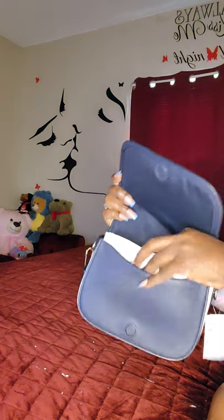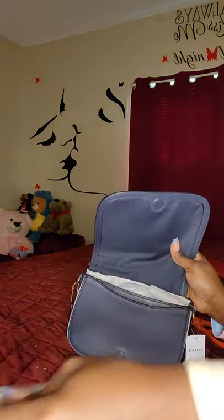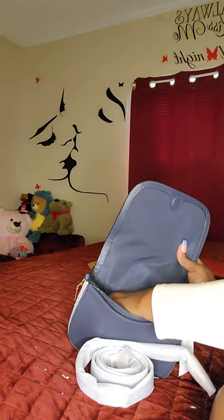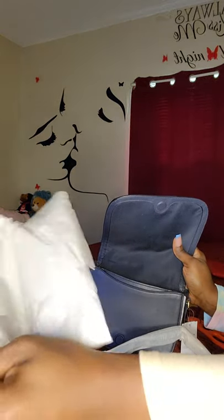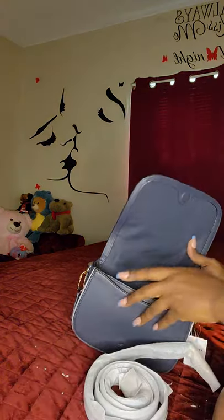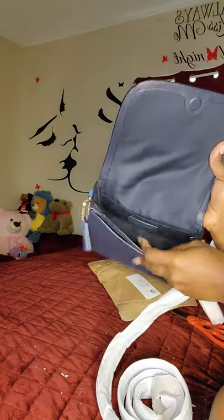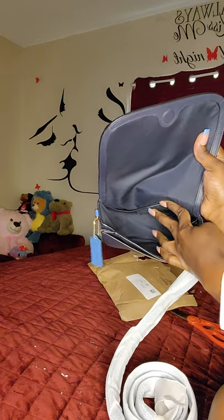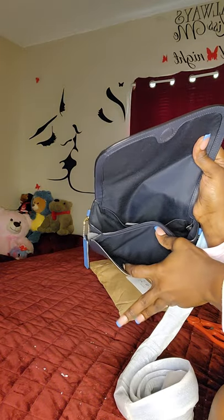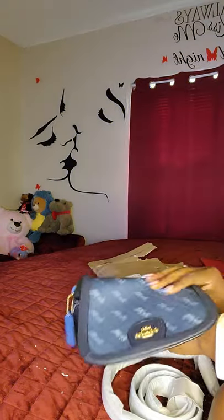I feel like I'm too close — let me take this stuff out. I'm just so in love with this blue, it's so pretty and gorgeous. It's a jean blue, so it makes it multi-purpose — you can wear it with anything. You have a slot on the side, the main compartment all in blue, and then you have a back slot — just drop your phone in the main slot and use your back pocket.